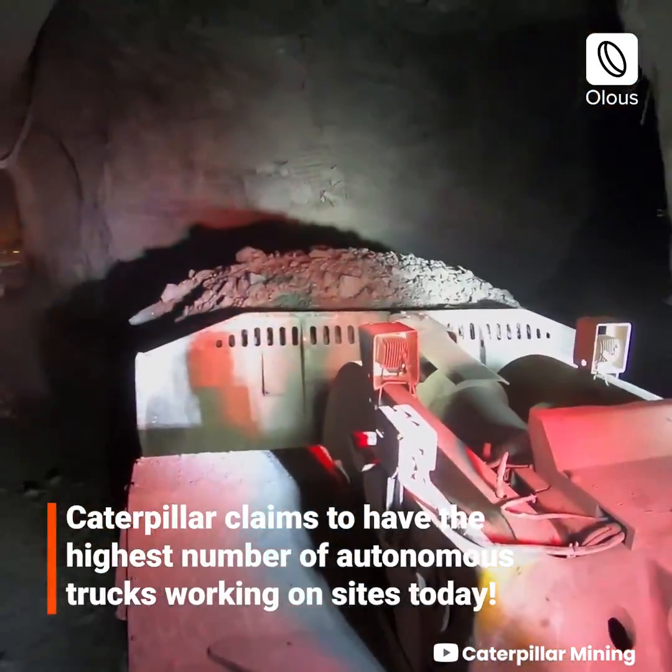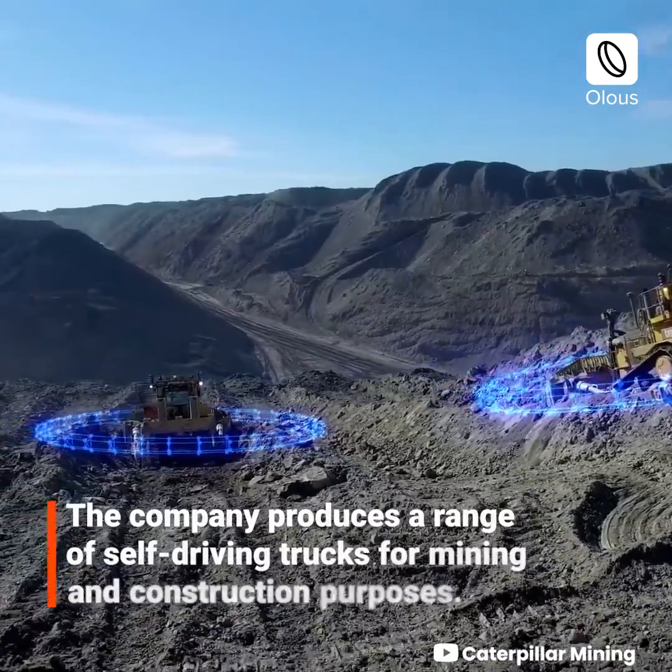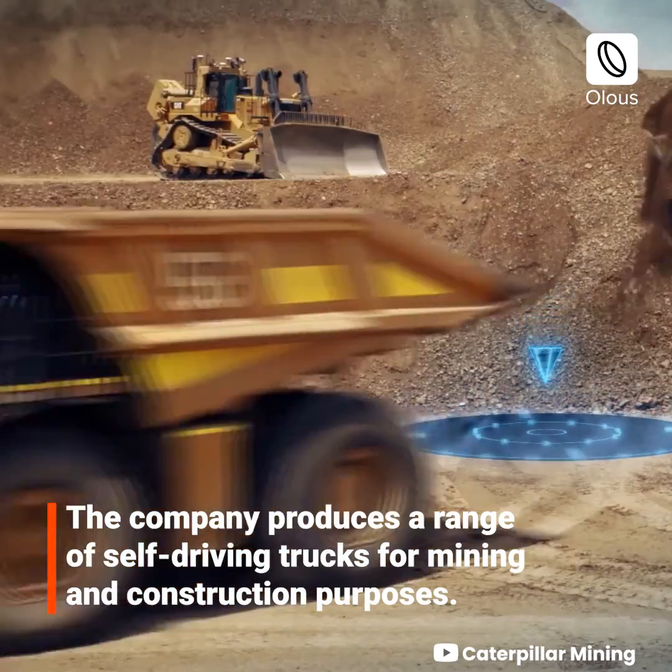Caterpillar claims to have the highest number of autonomous trucks working on sites today. The company produces a range of self-driving trucks for mining and construction purposes.